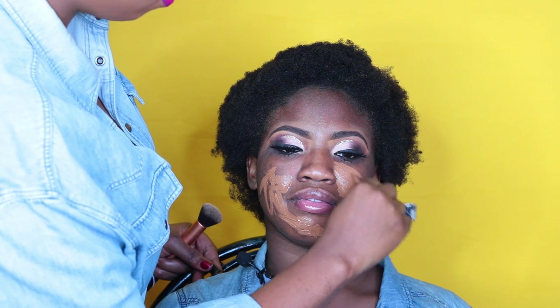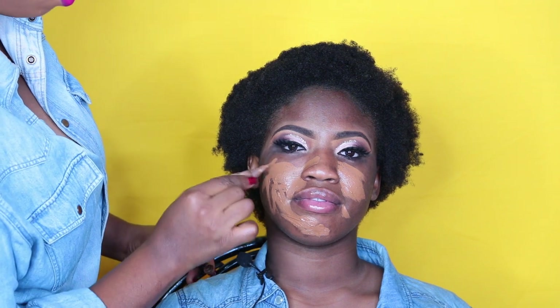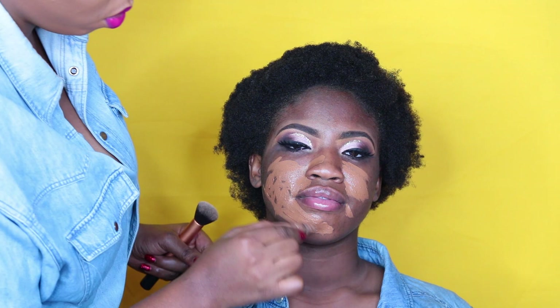I'm using a chestnut concealer as her foundation, just because she has a lot of hyperpigmentation from sunburn and I don't want to color correct her face. This will brighten her face and also conceal it, as opposed to using just the foundation.